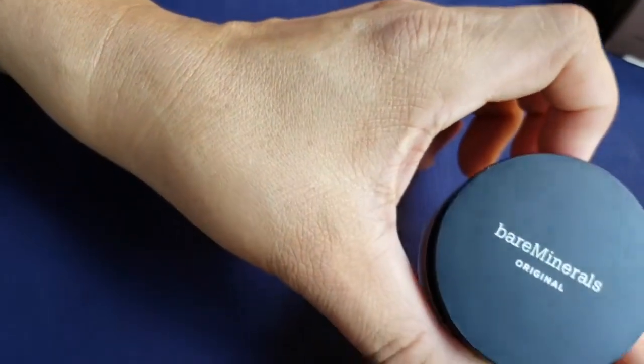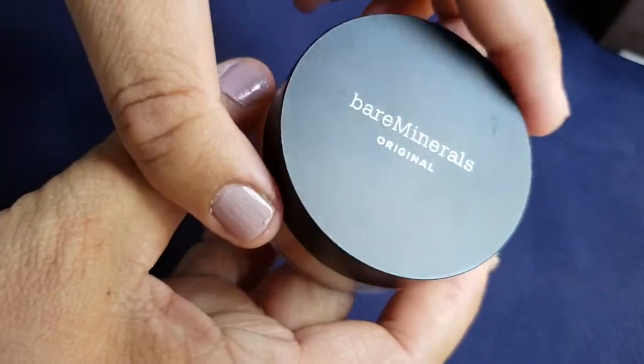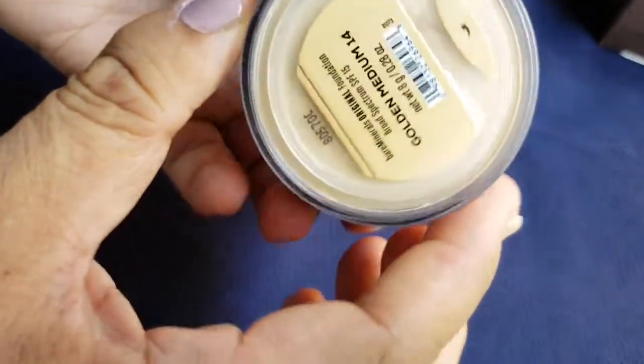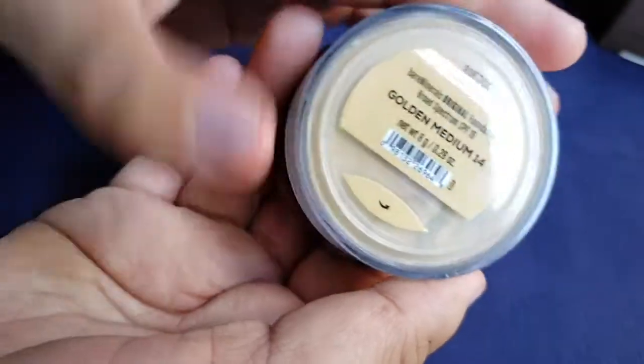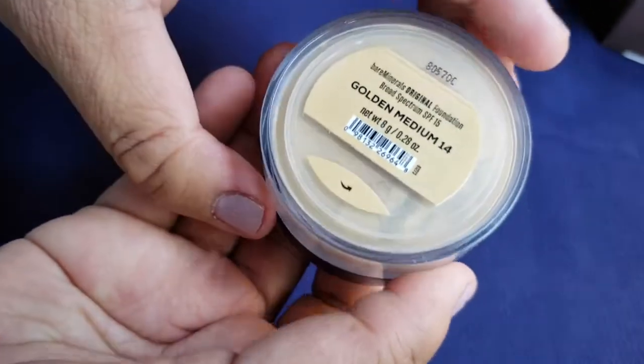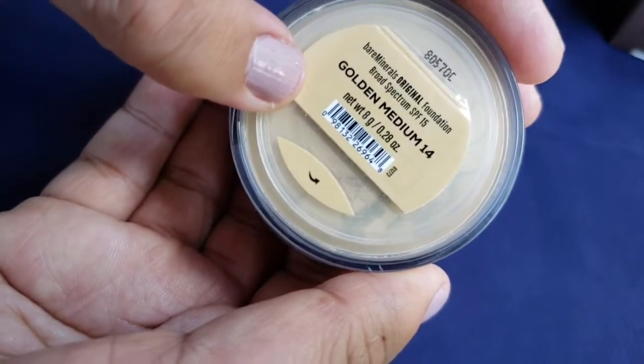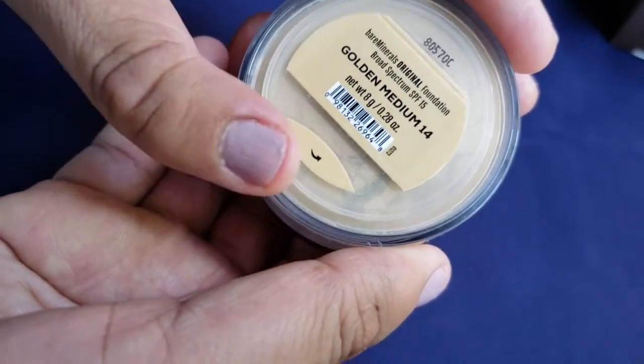Let's open the bareMinerals original. I like the packaging — it's simple and easy to open, but my hands are so big I'm afraid I'm gonna smash it. I got it in Medium 14, and yeah I kind of like the color, it matched my skin. Oh my god, I wish I had found this before.